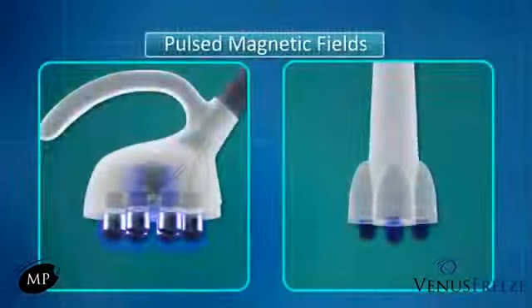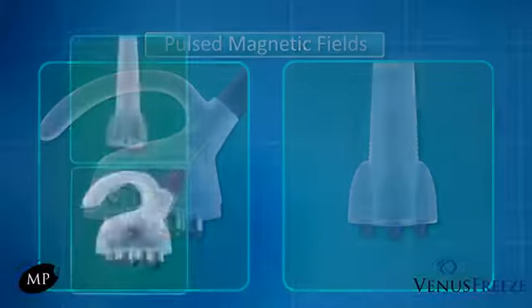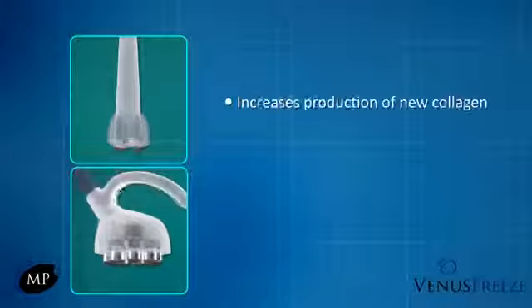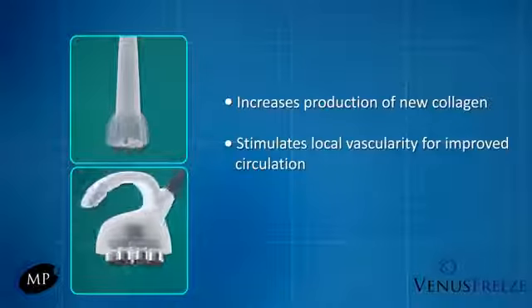Used for decades in traditional medicine for accelerated wound healing, bone fusion, pain management and more, MP2 is the first and only aesthetic-based technology to utilize pulsed magnetic fields for increasing production of new collagen and stimulating local vascularity for improved circulation.